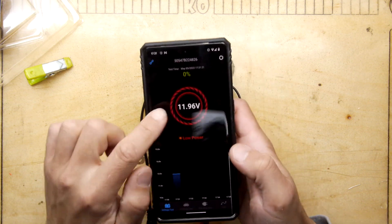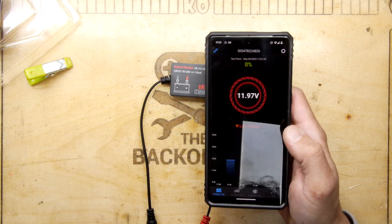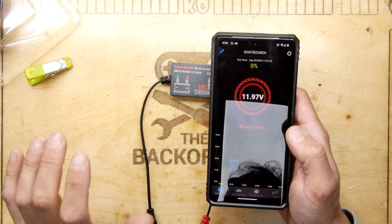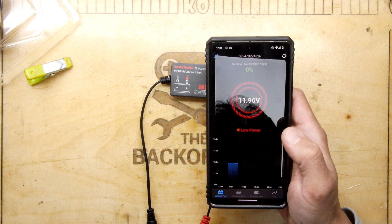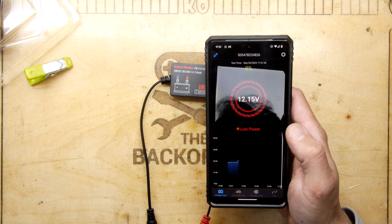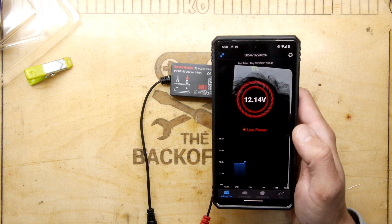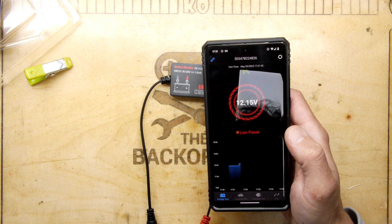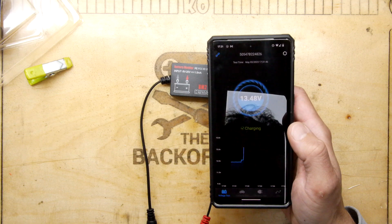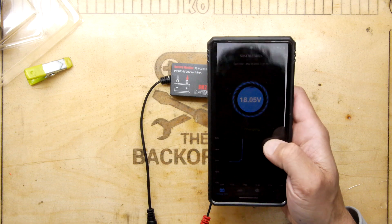The app is saying the battery is low at 11.97 volts. My bench power supply is jumping between 11.99 and 12.00, so that rings true — it could just be some losses on the wire. I've now bumped it up to 12.19 volts and the app is reacting correspondingly. It will work right up to 20 volts.